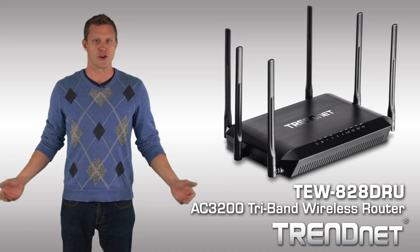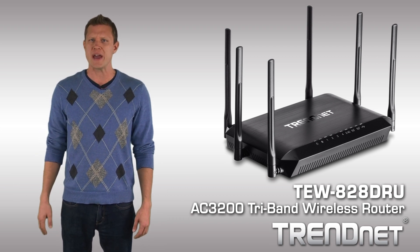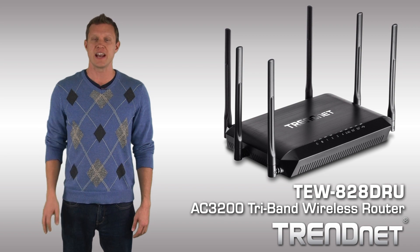TrendNet's Extreme Performance AC3200 Tri-Band Wireless Router, model TEW828DRU, is the backbone of today's connected home.